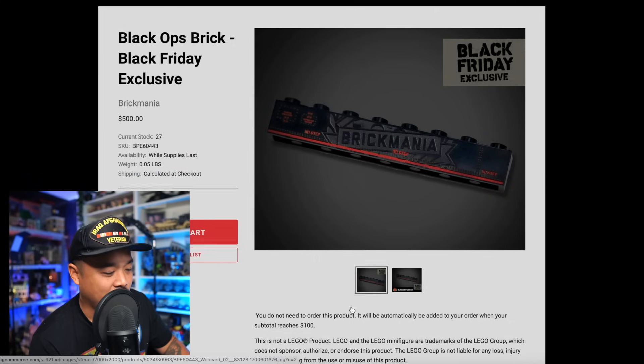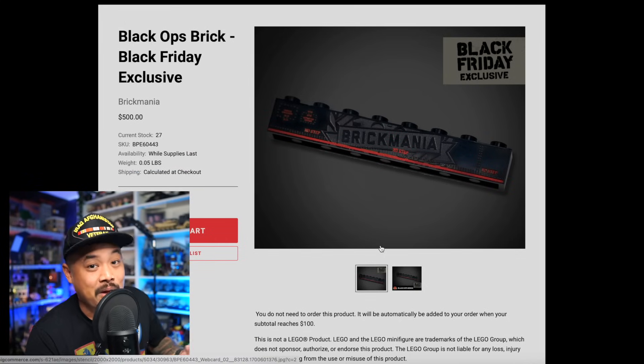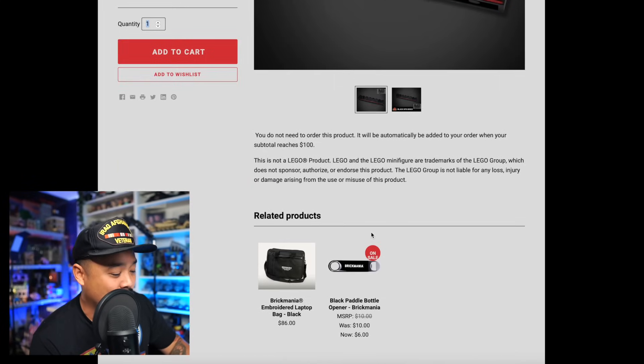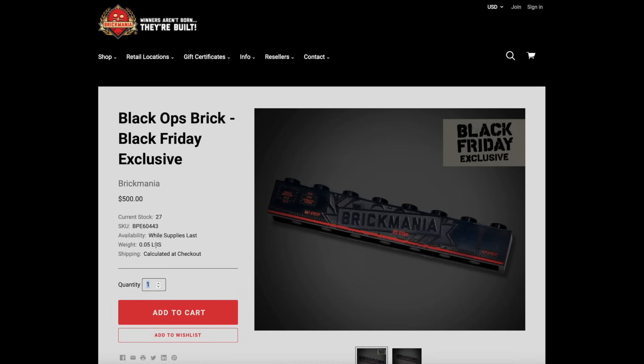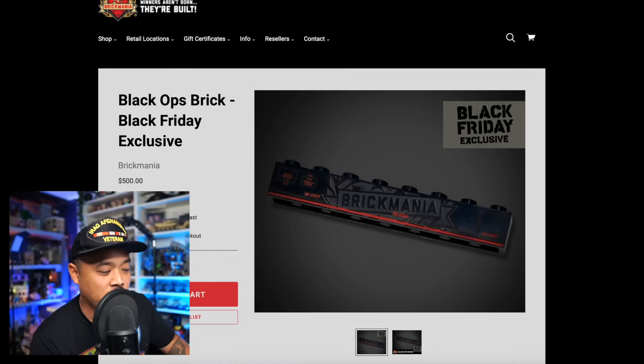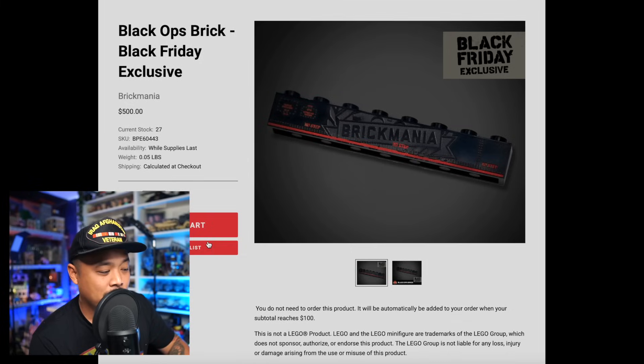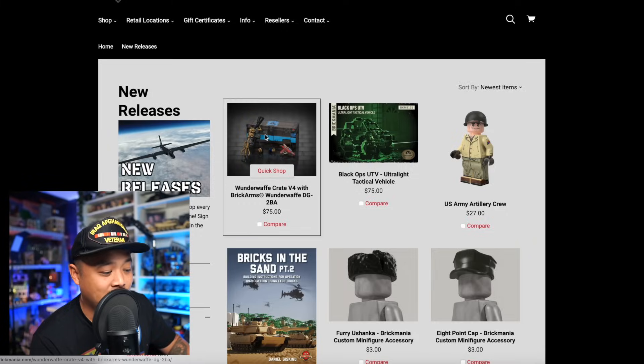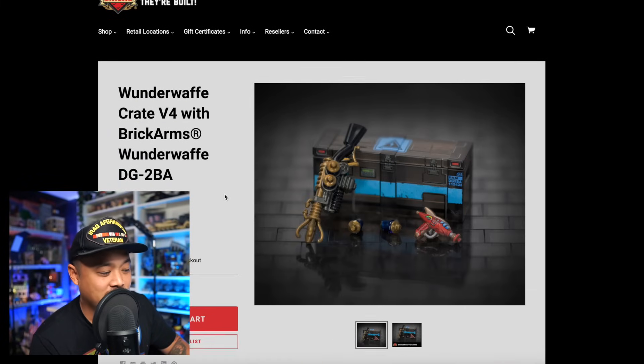For the Black Friday specials, if you spend $100 you get an exclusive brick, which I like to add to my brick badge collection. There's something they're not showing — there are 27 in stock — some kind of exclusive kit for $500. I haven't really been keeping up as I should, but I'm curious to see what that exclusive set is.